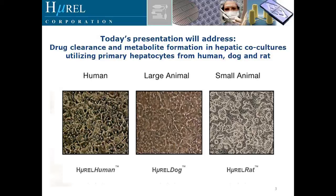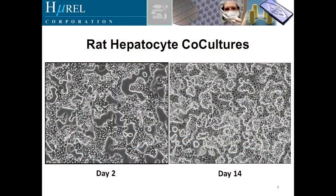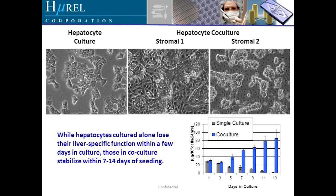Our goal is to keep these co-cultures working for a significant period of time at maximum ability to measure the elimination of low clearance compounds. Here we're looking at the rat hepatocyte co-culture on day two and day fourteen. Monocultures — a single culture — have been successful, but as you can see in this slide, start to lose viability after about day three.